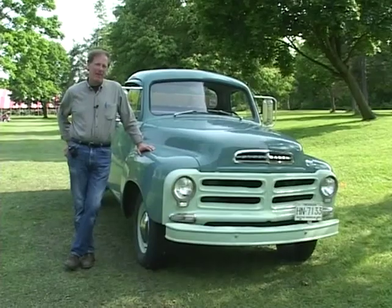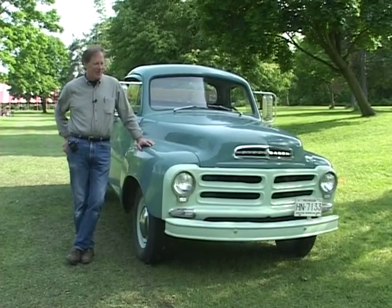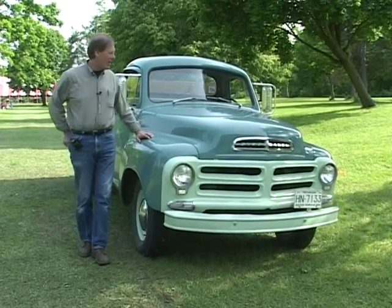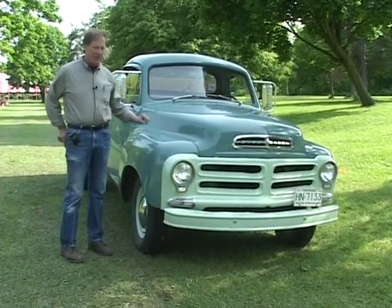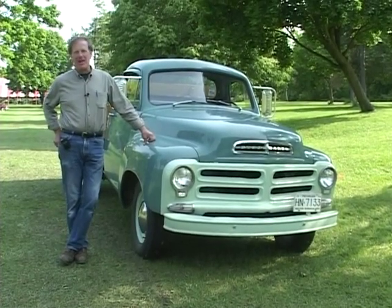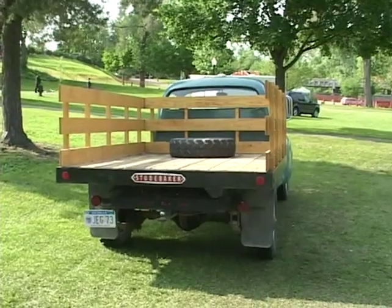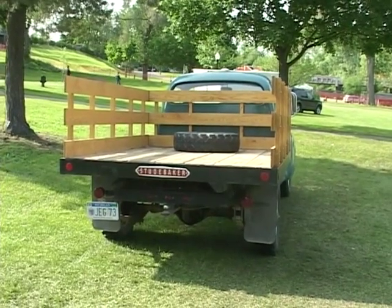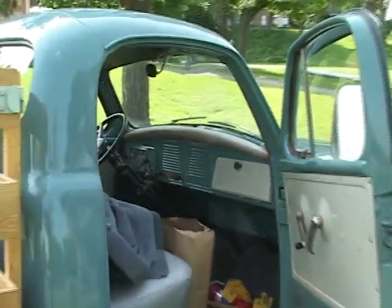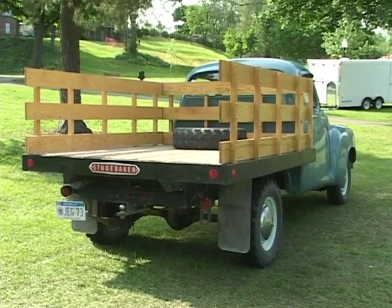My name is Tom Bloomer. I'm from Ann Arbor, Michigan. I have a 1956 Studebaker half-ton, which originally was a pickup truck, but a previous owner took off the pickup box — probably rusted out — and put a stake body on it. It's a working farm truck, used every day on a farm. But I also try to keep it in nice enough shape that I can come to shows like this.